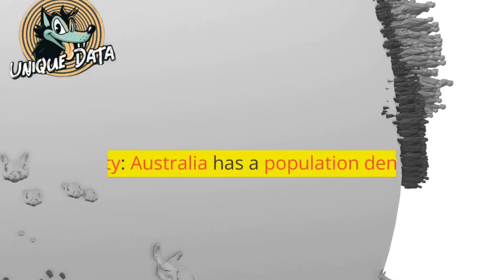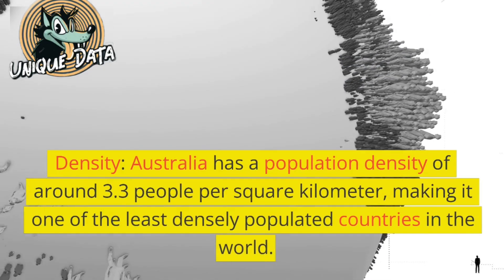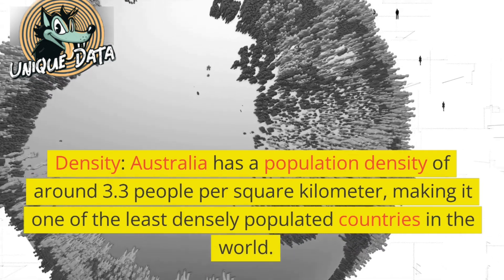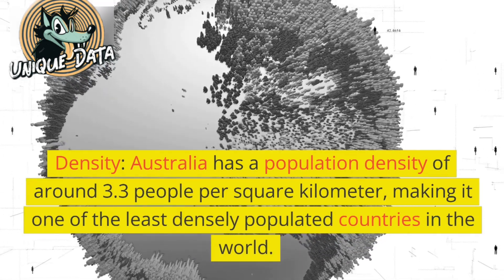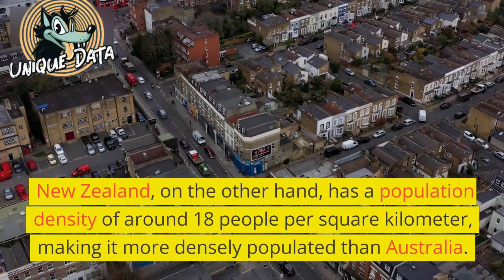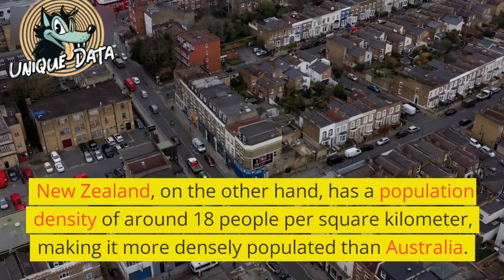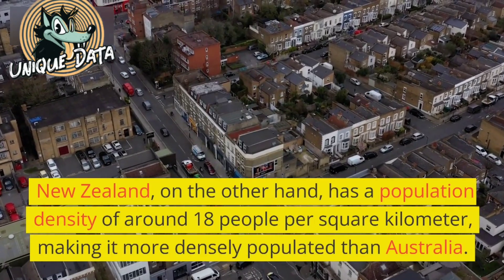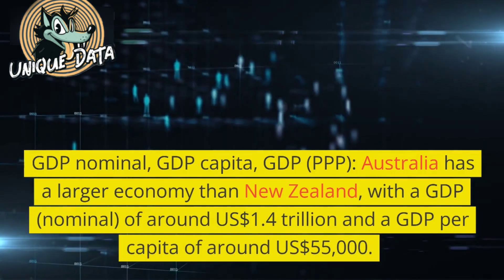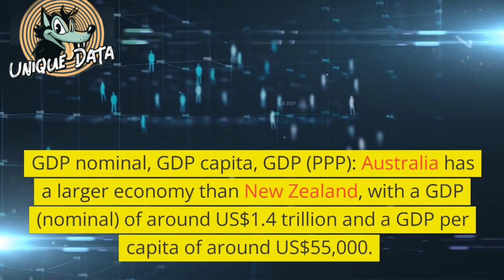Density: Australia has a population density of around 3.3 people per square kilometer, making it one of the least densely populated countries in the world. New Zealand, on the other hand, has a population density of around 18 people per square kilometer, making it more densely populated than Australia.